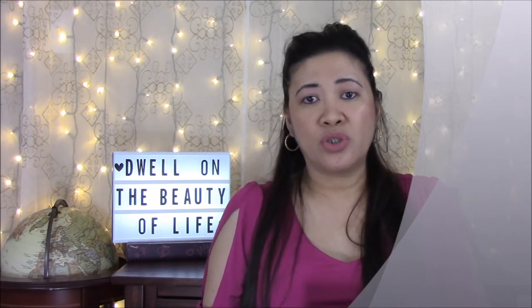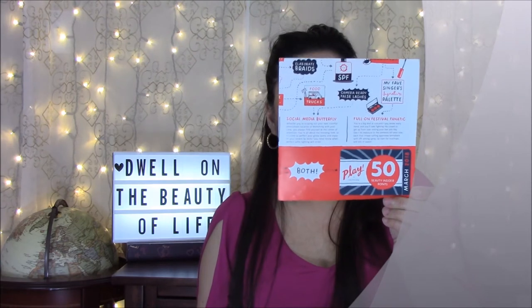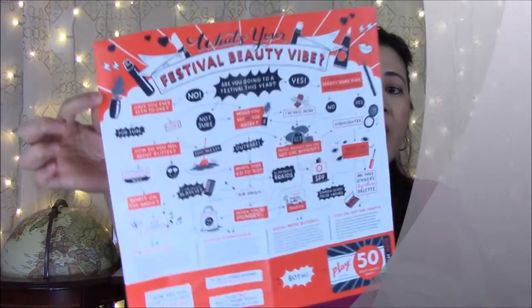Without further ado, let's do this unboxing! You get 50 points that you can redeem for products, but before they can add it to your account you have to purchase something at the Sephora store. This month's play box theme is 'What's Your Festival Beauty Vibe.'